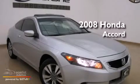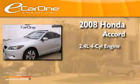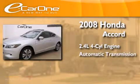This is a 2008 Honda Accord. It features a 2.4-liter 4-cylinder engine and an automatic transmission.